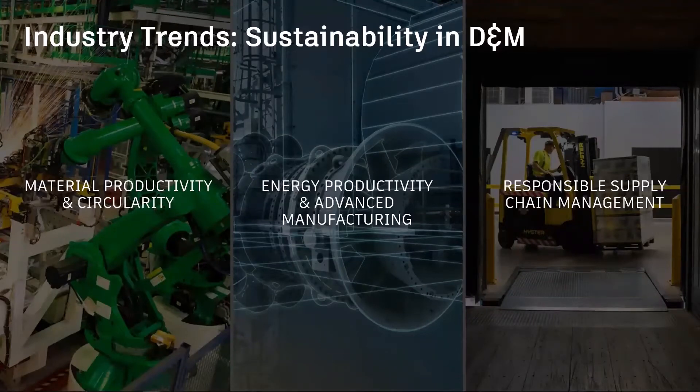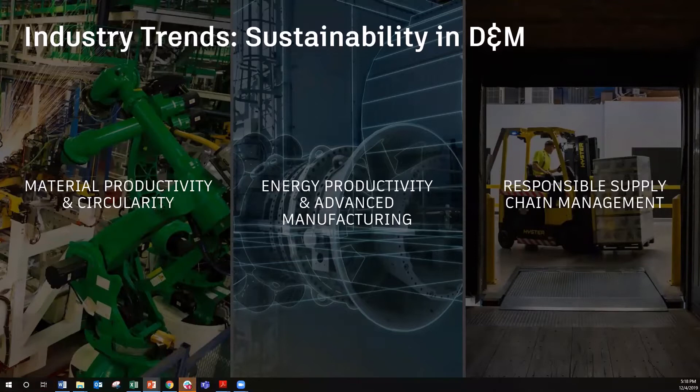The Autodesk Sustainability Team has found the majority of current and future design and manufacturing demands fit within three key trends. Material productivity and circularity, encompassed by the three R's: reduce — think of lightweighting products — reuse, designed to be disassembled with a circular economy, and recycle, preventing waste from being sent to a landfill.